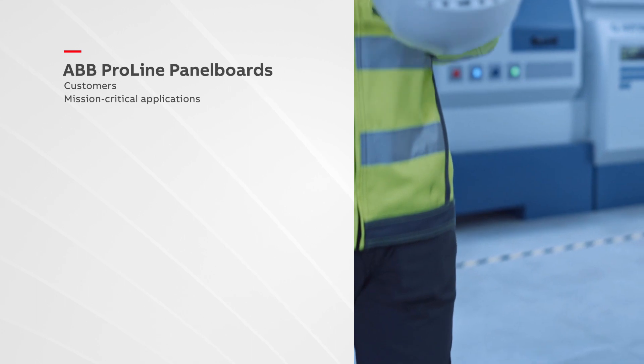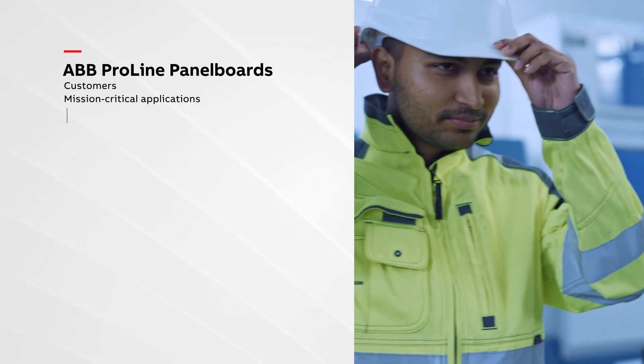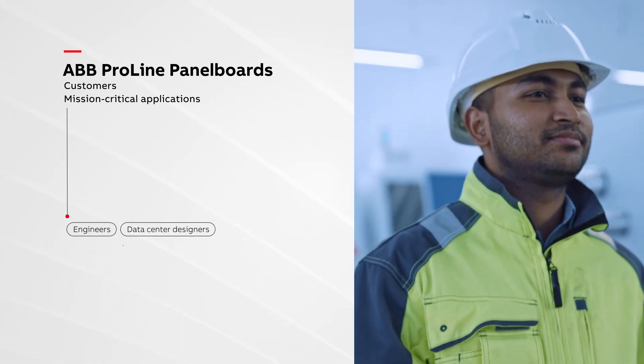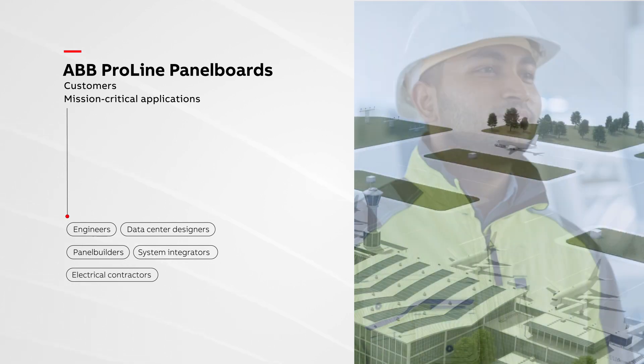ProLine panel boards offer many configurations to comply with the most stringent requirements of mission-critical applications, making everyone's job easier — from specifying engineers and designers to panel builders, system integrators, and electrical contractors.